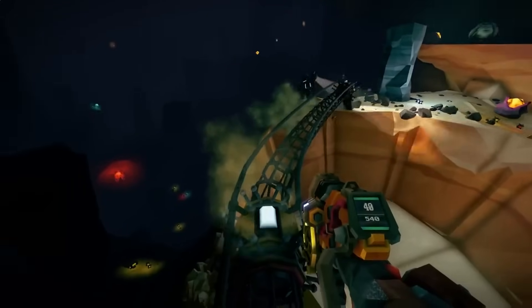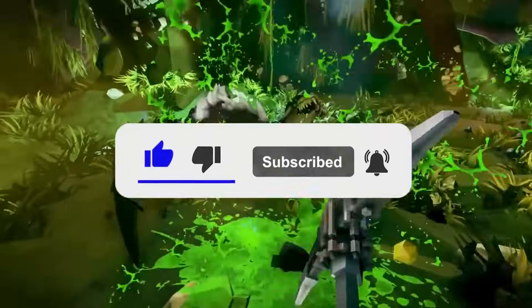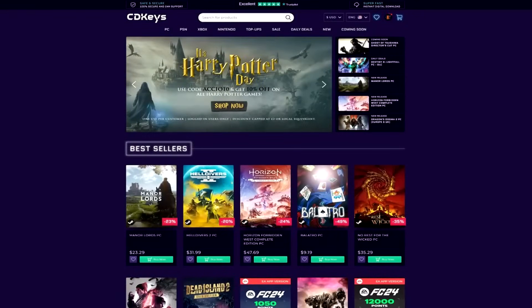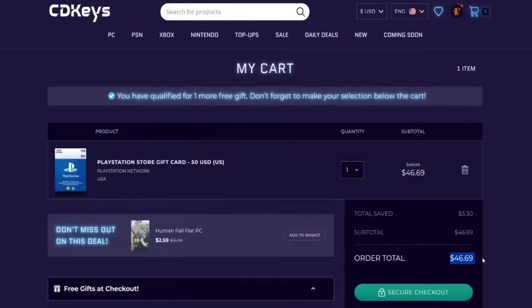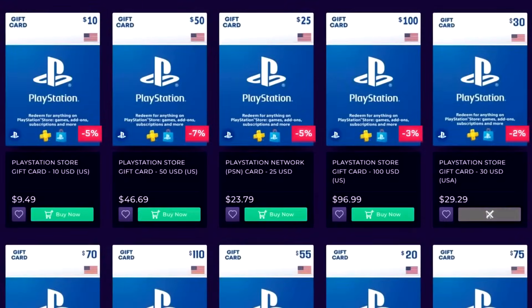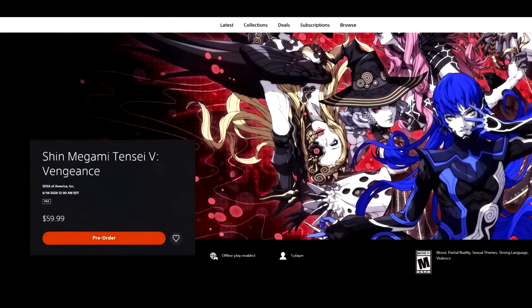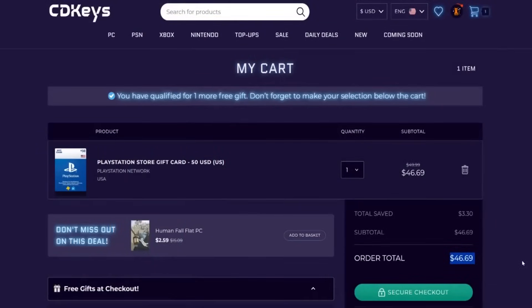The PlayStation Store is running its excellent Essential Pick sale with a lot of great deals, and we're going to highlight some under $10. If you want to get these deals even cheaper, this video is brought to you by CDKeys.com, where you can get PSN credit even cheaper. Just go to the site, pick whatever amount you want to buy, check out, and immediately get a code to redeem on the PlayStation Store. You can buy games in this video even cheaper, plus upcoming games like Stellar Blade, System Shock Remake, Destiny 2 Final Shape, and SMT5 Vengeance.